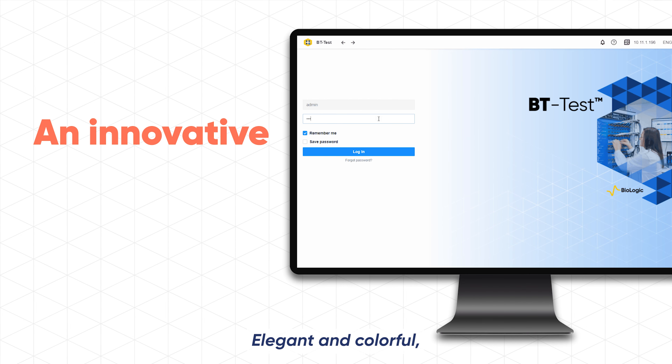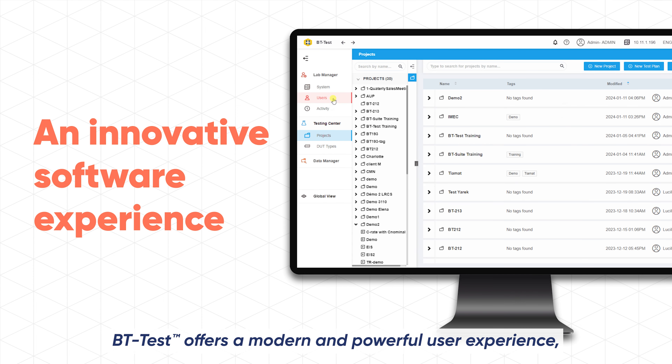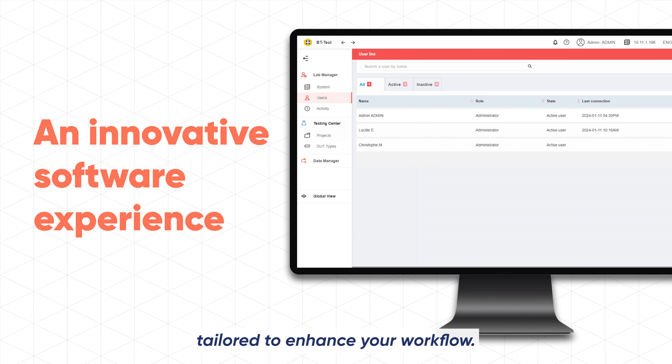Elegant and colorful, BT Test offers a modern and powerful user experience tailored to enhance your workflow.